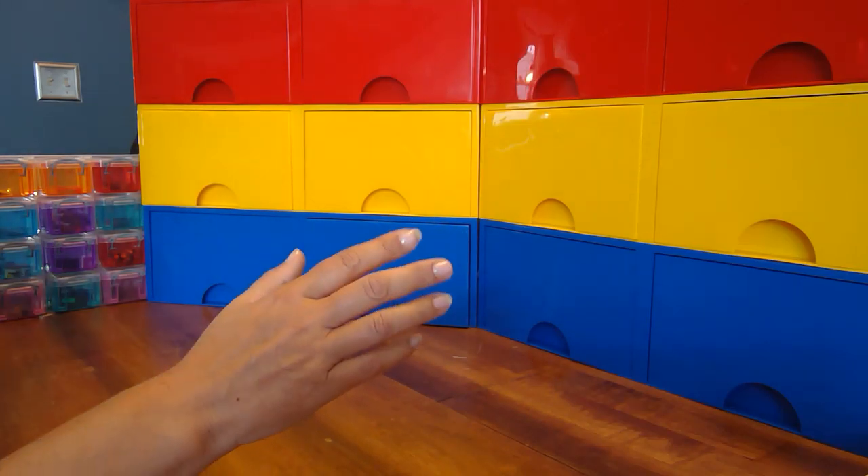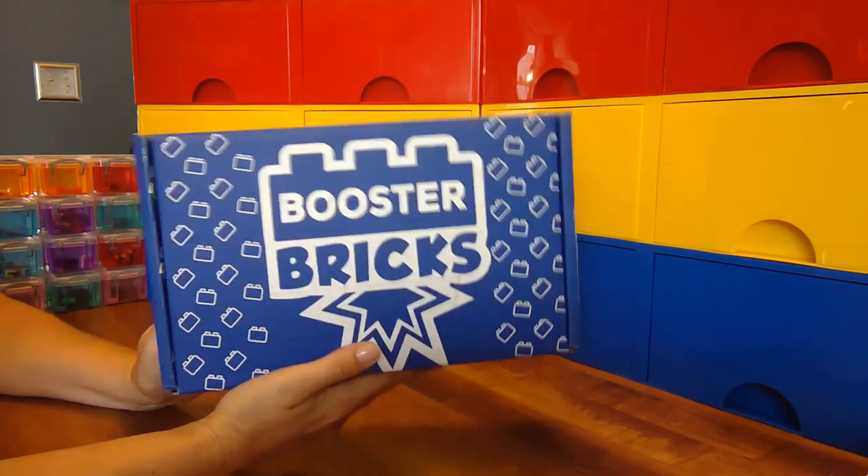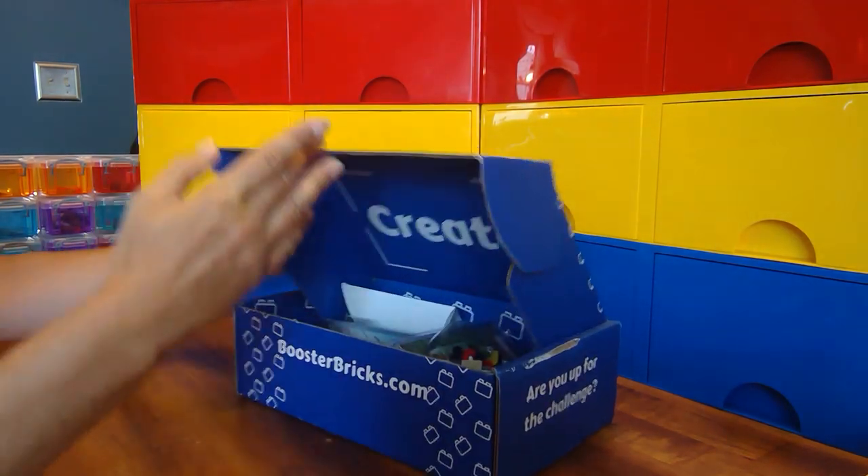Hello Booster Brickers, LEGO fans! Today we are going to open another Booster Bricks challenge box. Let's see what they've got inside this one.